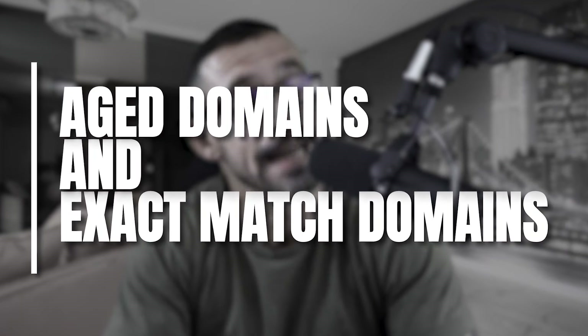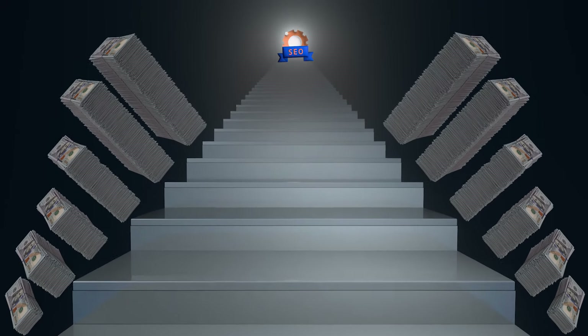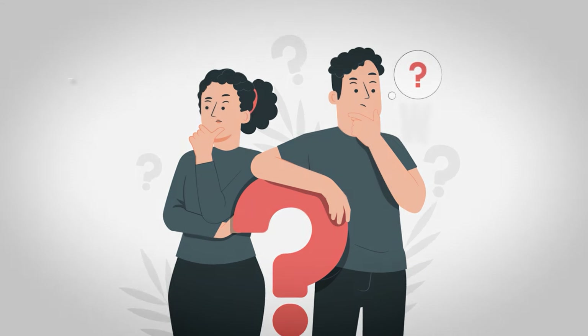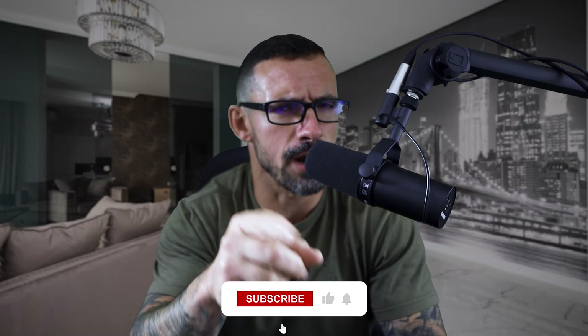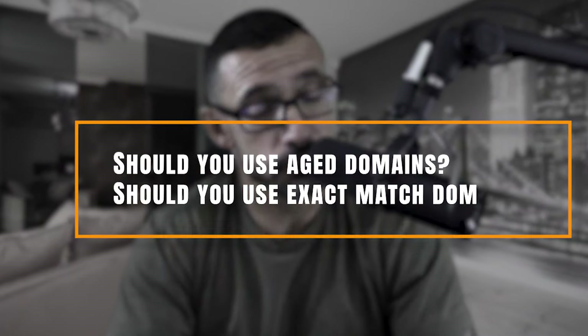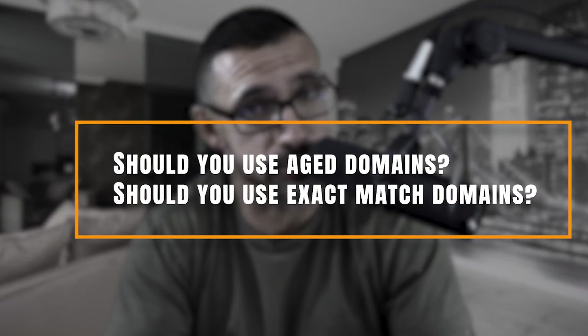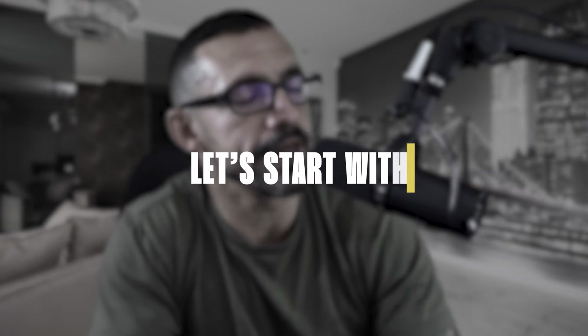We are here to talk about aged domains and exact matched domains, because they both made me a load of money in my SEO career. I've definitely noticed as I've been doing more of these videos that people are starting to ask questions about when to use exact matched domains, when to use aged domains, and compare the two. So yes, I actually read your comments — make sure you subscribe and comment. Should you use aged domains or exact matched domains? Bad news: it depends. But the good news is I'm going to clear that all up for you in this video.